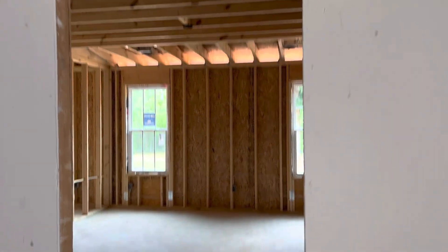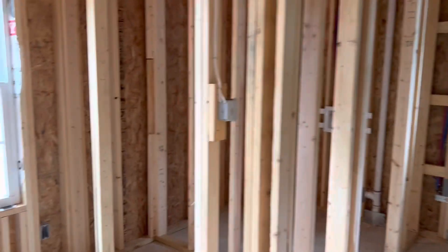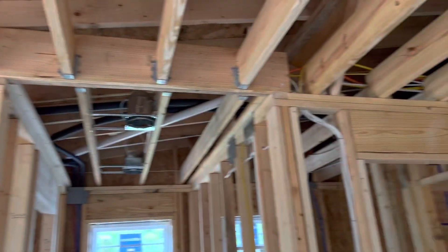Access point here — this is the father-in-law suite: bathroom, small kitchen, laundry, closet. All mechanicals are finished. Big shout out to Rudy's Electrical and Protech Plumbing.